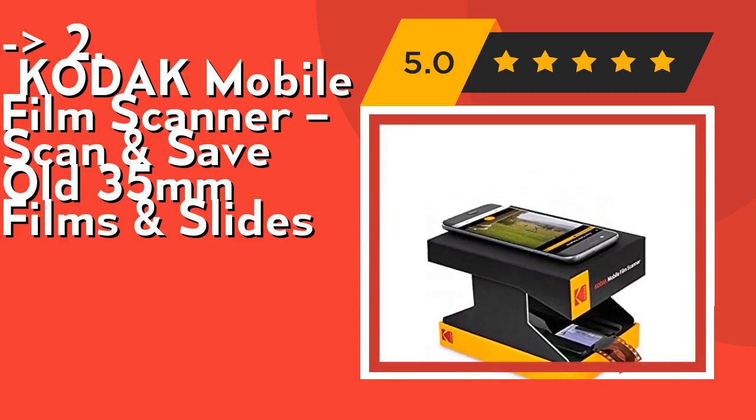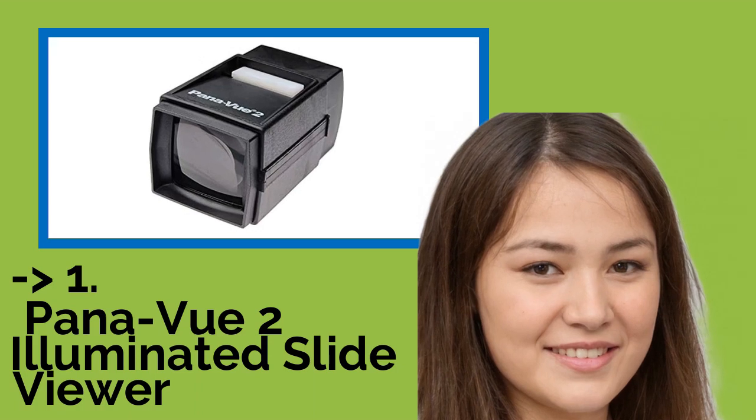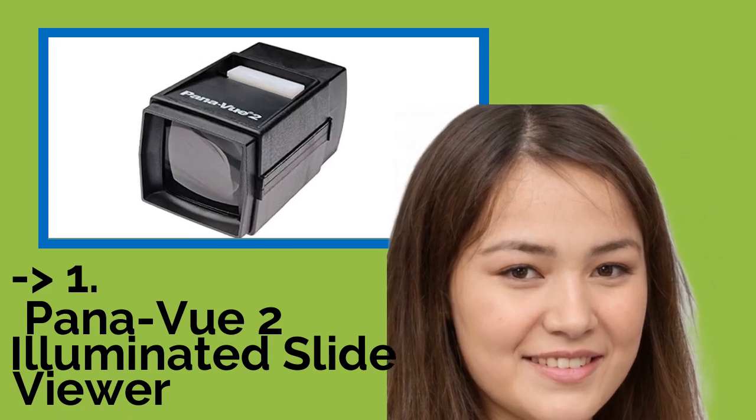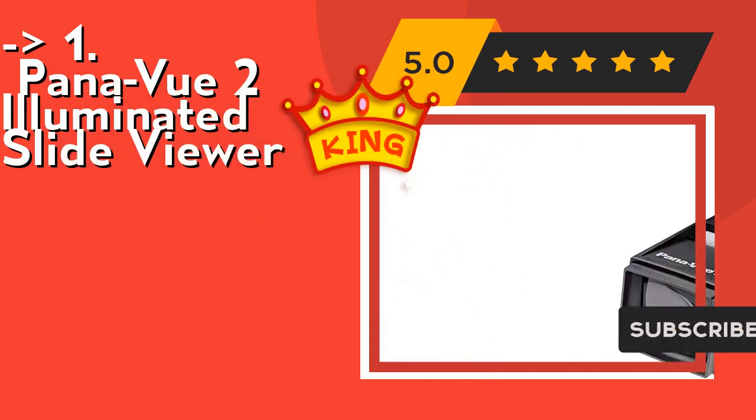And here is our best of the best — the king product: the Ponavu 2 Illuminated Slide Viewer. It's backlit for easy viewing and loads one slide at a time. Check out the link in the description to buy this product from Amazon.